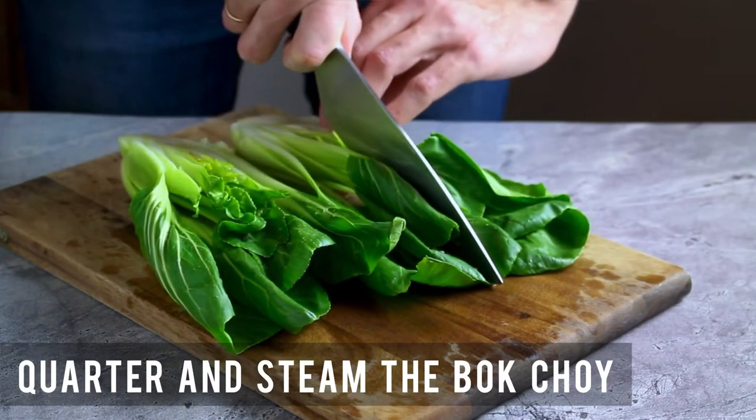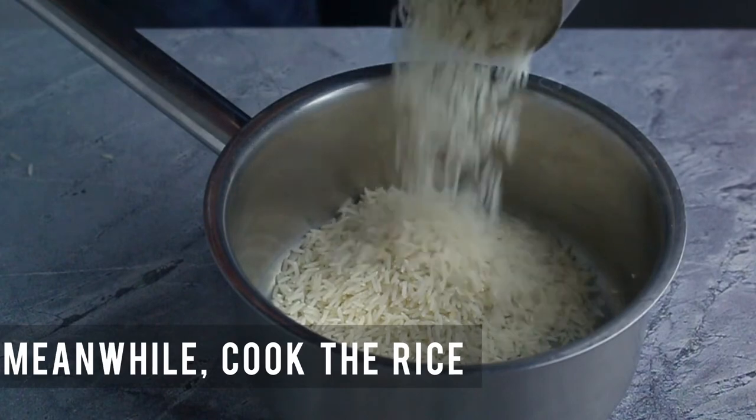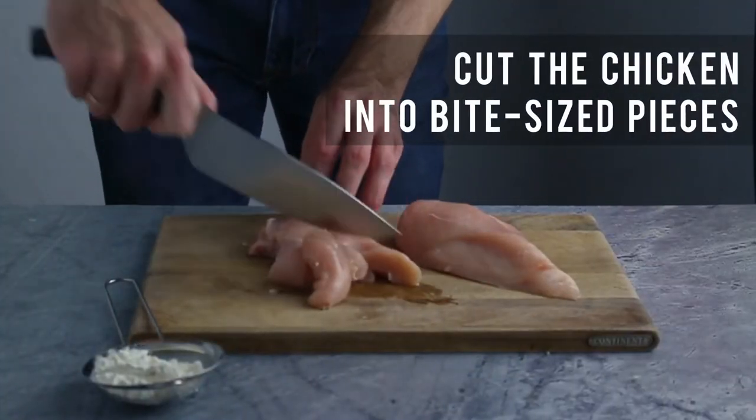Let's get started. I'm going to try this in a bowl and I'm going to put a bowl in the bowl.